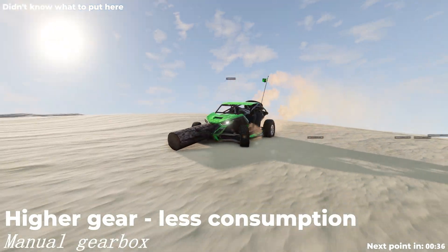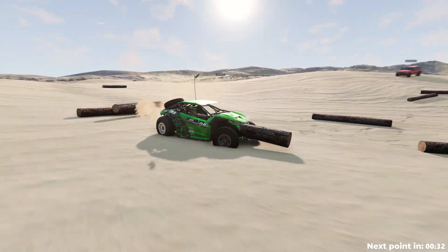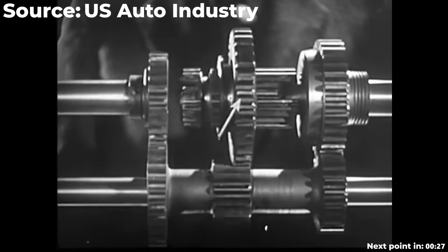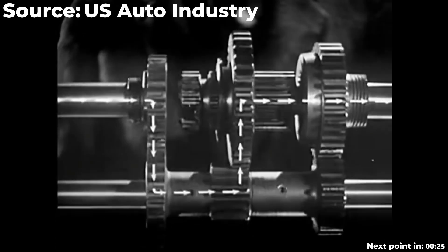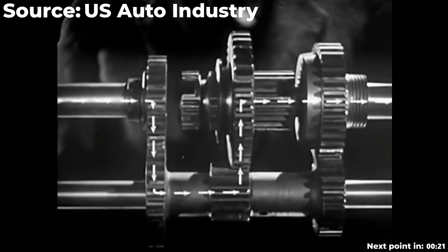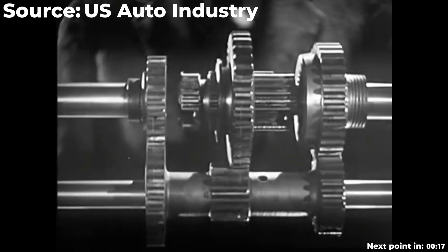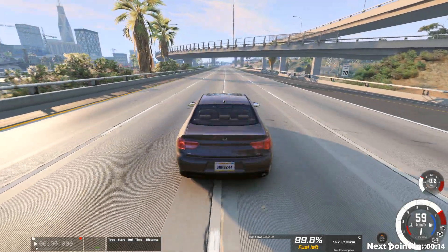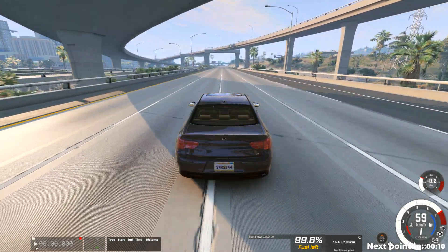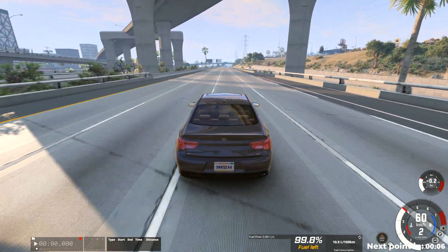For cars with manual transmission: different gears have different ratios. For example, in third gear, the engine makes three turns for one wheel gear turn. Starting from fourth or fifth gear, the ratio is 1-to-1, which helps with fuel efficiency. Higher gears generally mean better fuel economy. For instance, at 60 km/h in fourth gear, fuel consumption is 16.2 liters per 100 km, and it decreases with higher gears.